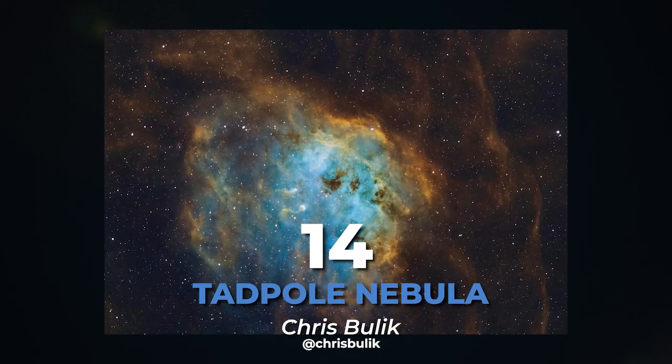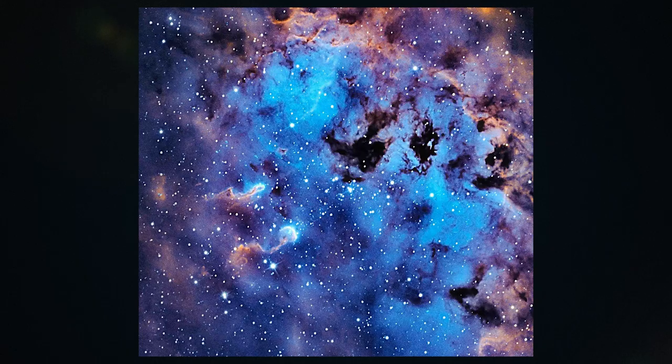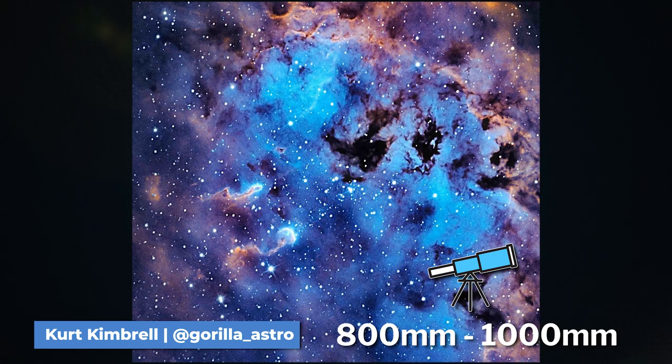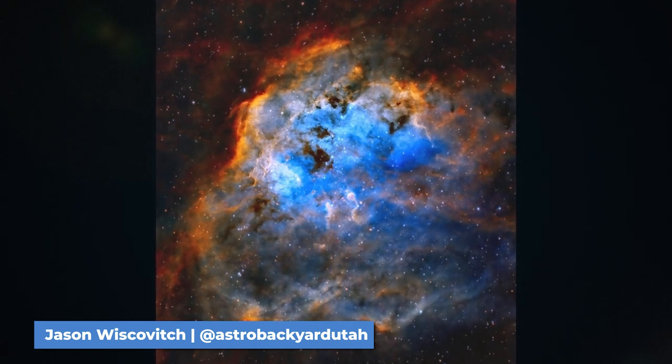At number 14 we have the Tadpole Nebula. The Tadpole Nebula is an emission nebula 12,000 light-years from Earth and can be found in the Auriga constellation. This nebula is best captured with an 800 to 1,000 millimeter focal length and also makes an amazing narrowband target, producing a lot of detail and wavelengths to process.